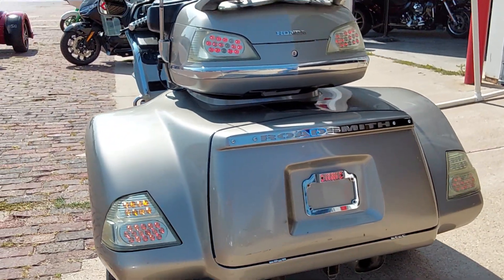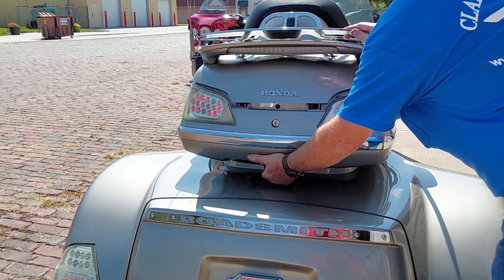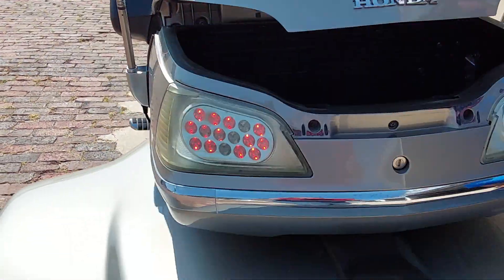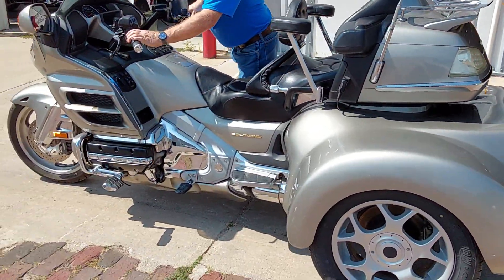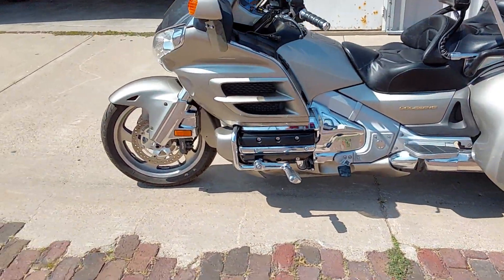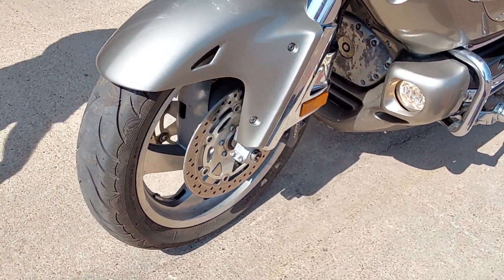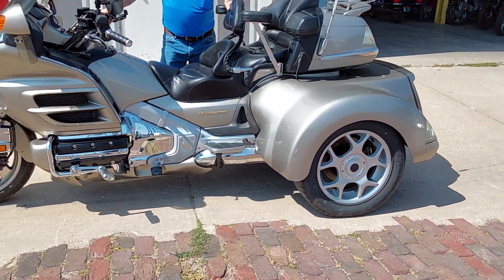LED brake lights. This is the Roadsmith Trike Kit. It's a big trike. It does have a Honda CB in it. It's got decent rubber all the way around it, a good bike tire in the front. It's done service, all cleaned up and ready to go. We've got a backrest.